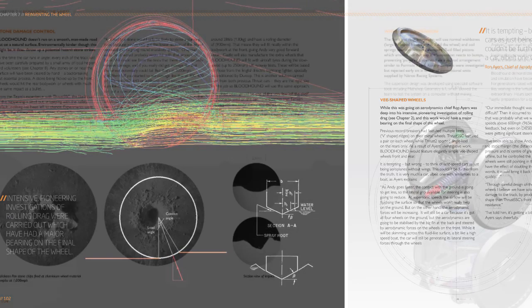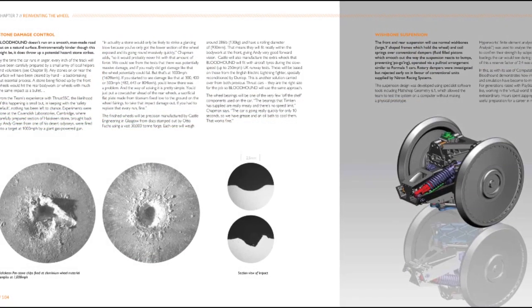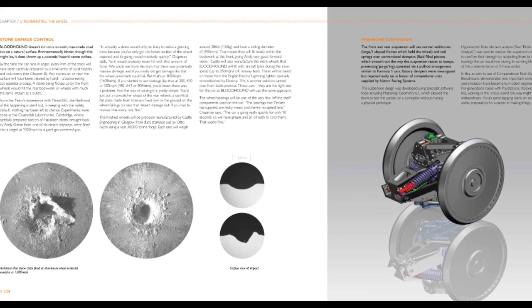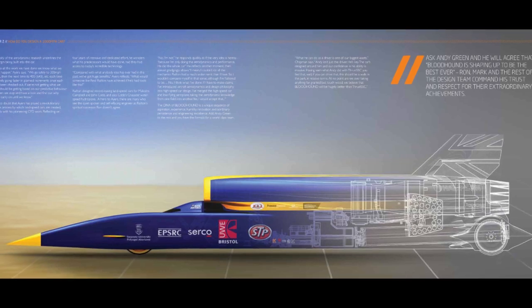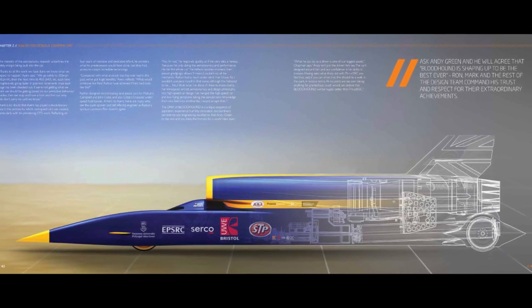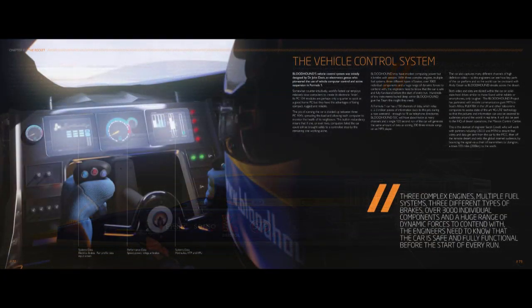The car is a cross between a Formula One car, a fast fighter jet, and a spaceship, and draws technologies from all three. Making all those materials work together so that we have a car strong enough and stiff enough to keep Andy safe has been a massive challenge.